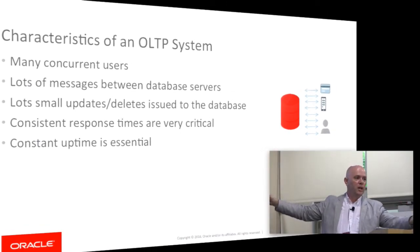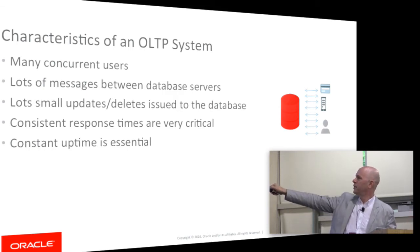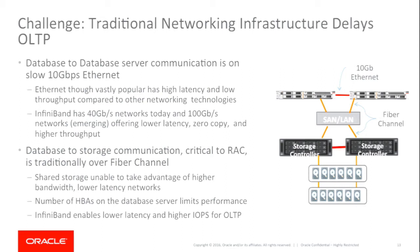With traditional systems — like those used to build GFS and many cluster file systems — you've got a server layer, classic SAN, storage network, Ethernet, storage controllers with RAID controllers. The IO path has many layers of translation and virtualization. The software stack is pretty onerous: you start at the database, go to the OS and network stack, device drivers, HBA, switch fabric, storage controller software, and then whatever's happening on the drive. When you're trying to drive things low latency and fast, bad things start to happen.